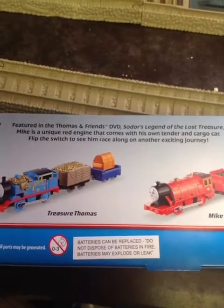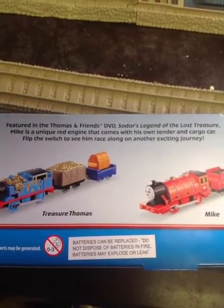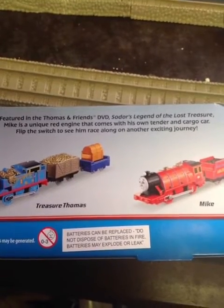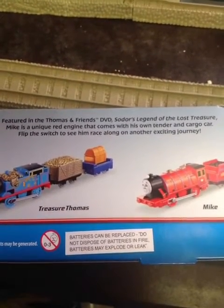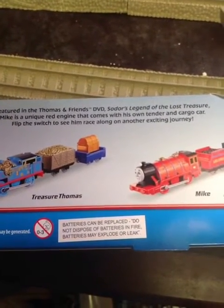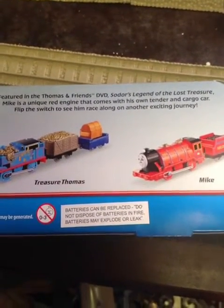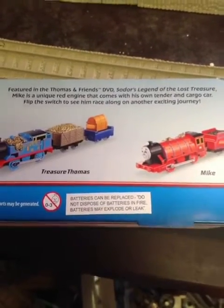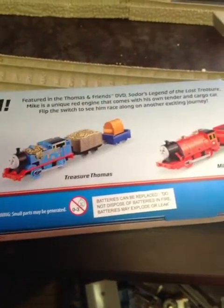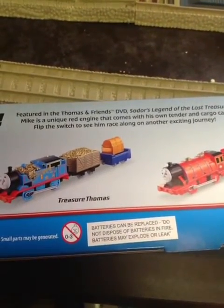Let's read the description: featured in the Thomas and Friends DVD Sodor's Legend of the Lost Treasure, Mike is a unique red engine that comes with his own tender and cargo car — flip the switch to see him race along another exciting journey. The odd thing is, this is the first journey of Mike in the movie, so there's really no reason to have 'another' in the sentence. But let's unbox this, so here we go.